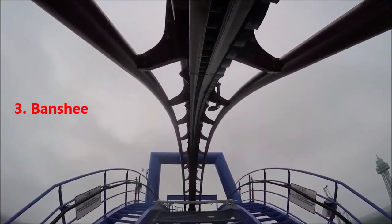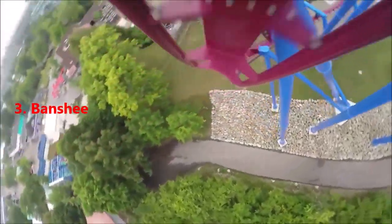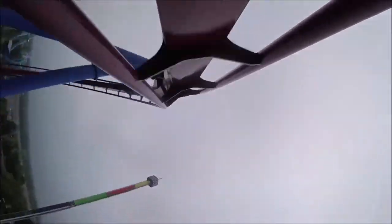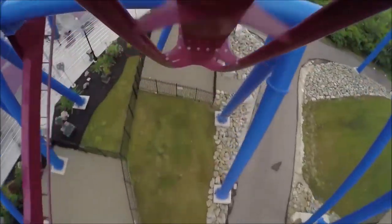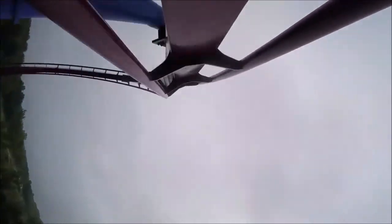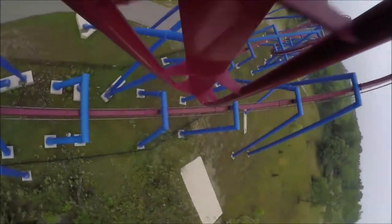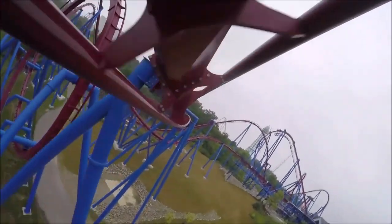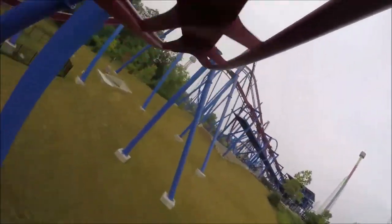At number 3, I have Banshee at Kings Island. This is actually the world's longest invert at 4,134 feet, with seven inversions. It has an amazing first drop, and at the top you can hear the Banshee scream — a cool sound effect. There's some pretty good theming in general. The hang time on the inline roll at the end is great, and the loop over the lift hill is fun and visually appealing. It has a very intense pretzel knot and it's smooth. I know some people think Banshee has a bad rattle, but I don't really notice it. I just really like Banshee — great invert, and I especially like that it's long.